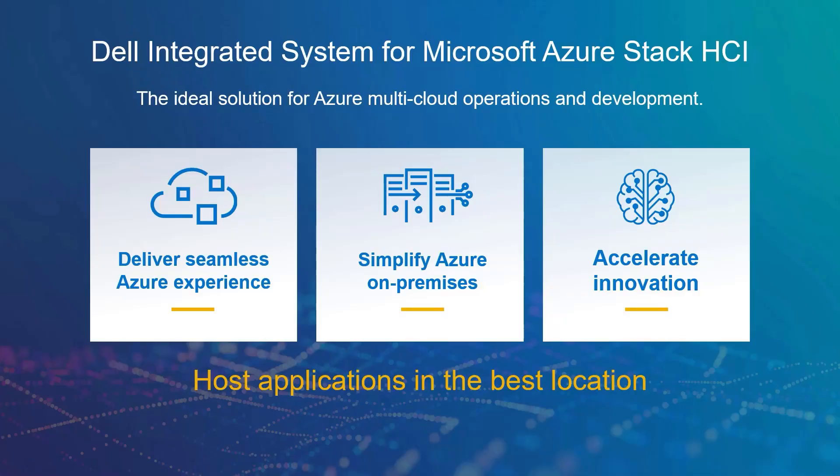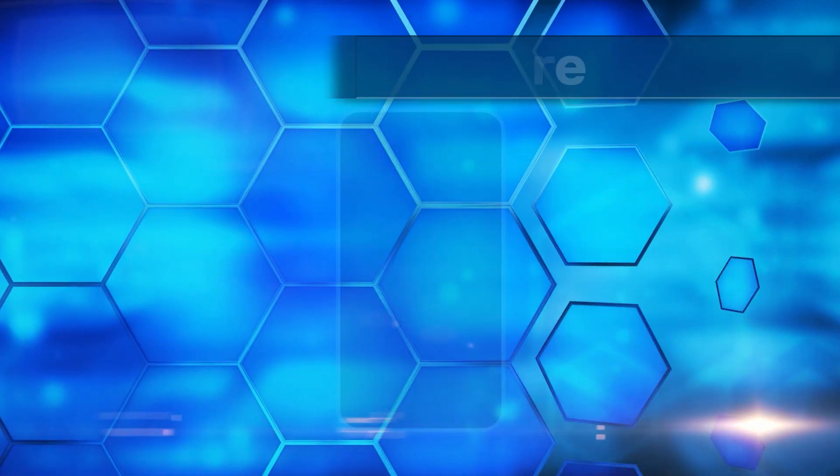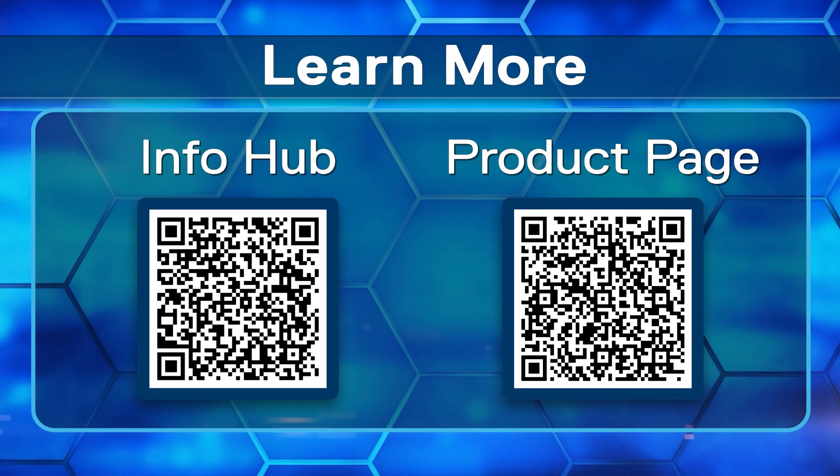Now, I know what you're thinking — this is all high-level information, give me the details. Well, consider this whole session as just a trailer, and we intend to unpack this saga in much more detail in future videos. In conclusion, I hope it's become obvious that Dell Technologies is the perfect partner for delivering a seamless Microsoft Azure experience. We simplify the running of Azure services on-premises with software-driven automation as part of an integrated system, and because our platform is DevOps ready, we help increase application development agility and accelerate innovation. Visit our main product page and info hub, or reach out to your Dell or Microsoft account teams.